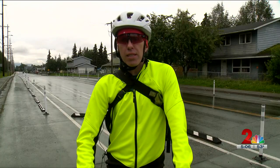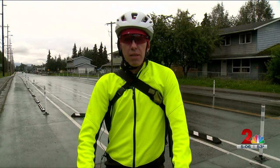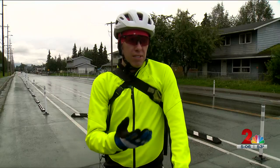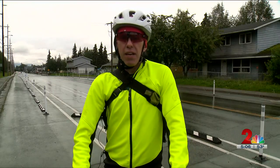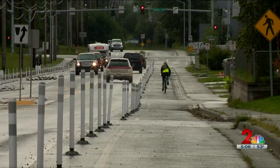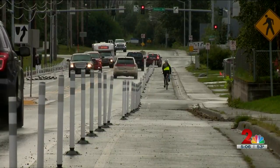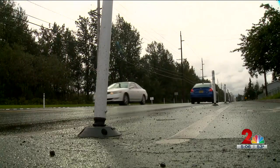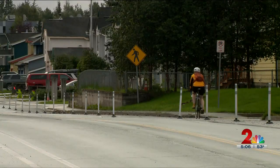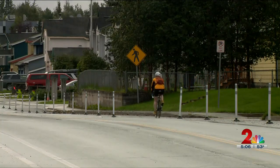This is a pilot project here in Anchorage for the month of September, seeing how this facility operates, finding out what it took to put in, and what the maintenance concerns are. They are collecting speed and volume data from pedestrians, bikes, and vehicles, and will use that to see how they can create a permanent solution.